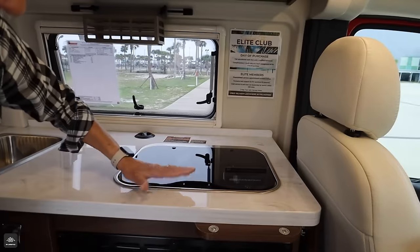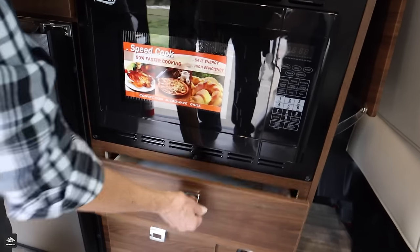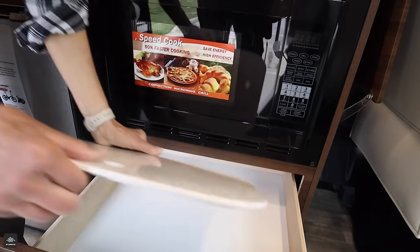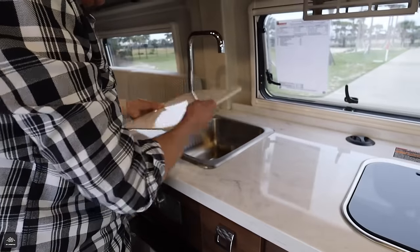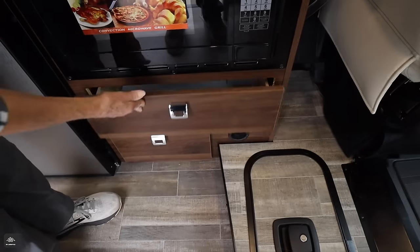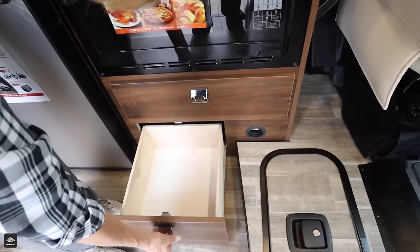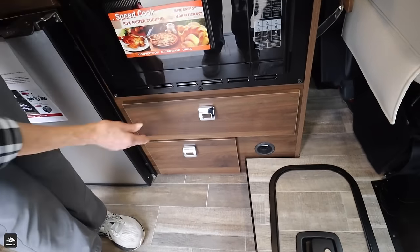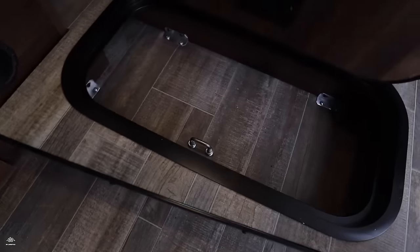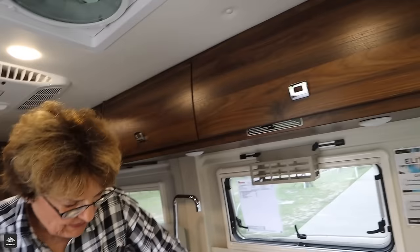We have our cooktop with two gas propane burners, our microwave, and a nice drawer. And I like this — this is a cover for the sink, and you have workspace if you want to use it for that. I like this hardware — see how easy that is? Nothing fancy, just nice. It works. And a drawer down there. Can I show a little of my secret compartment? Right here. Look — it's like a little safe. You can put all sorts of stuff in there, and it locks really nice.